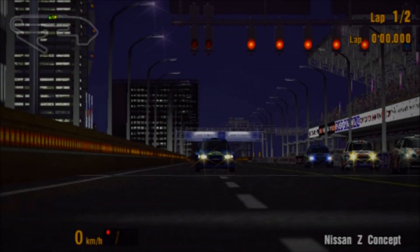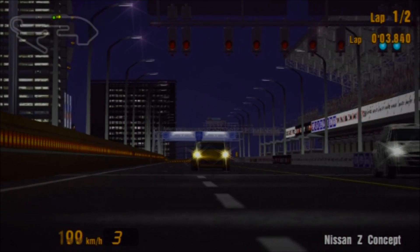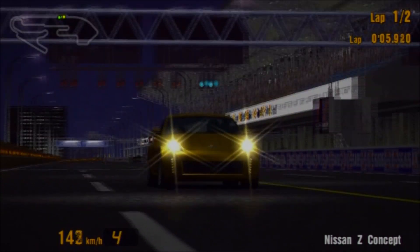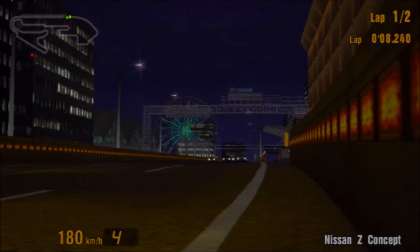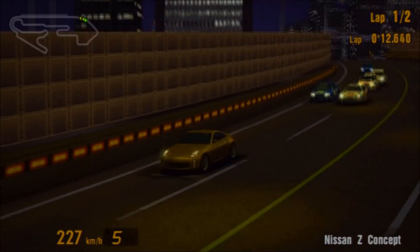Hi again, guys, and welcome to the 57th episode of Weekend Warriors, again revisiting Gran Turismo 3, one of the very rare occasions where Gran Turismo 3 has a vehicle which other Gran Turismo games don't.